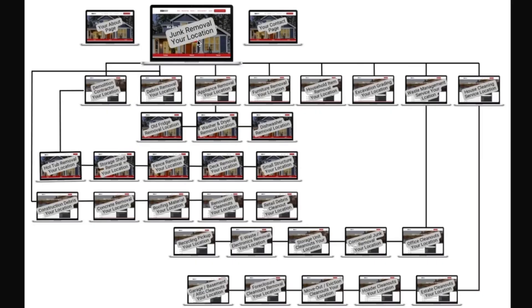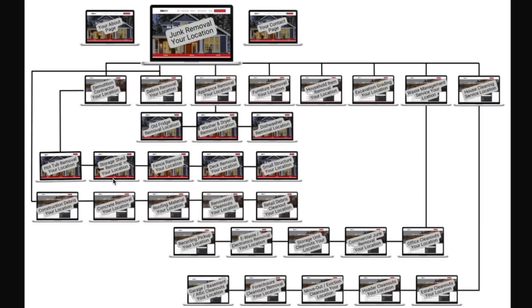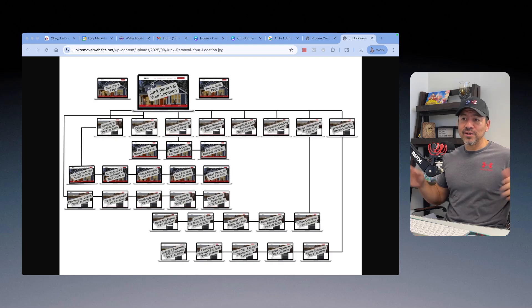Under the category of demolition contractor, I'd build a page solely focused on demolition contractor in Fresno. From that page, I'd branch off into the various things I demo: hot tubs, storage sheds, fence, deck, small structures, sheds — you can build as many pages as you want based on what you put on that Google Business Profile. All of those subcategory pages link back to the demolition contractor page, which in turn links back to the main junk removal central theme of the website.